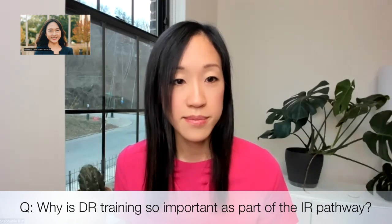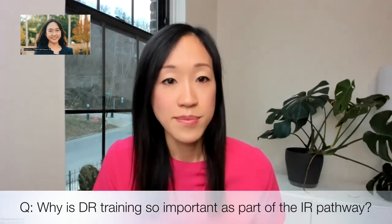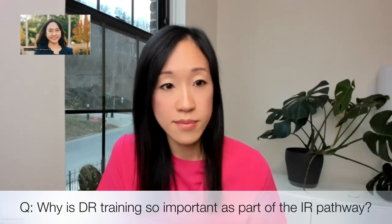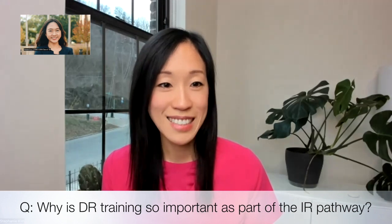Thank you. That was really helpful. Why is the DR training so important as part of the IR pathway? A strong foundation in diagnostic radiology is essential for a career in interventional radiology. Our understanding and expertise of diagnostic radiology is really what sets us as IRs apart from surgeons and other proceduralists. Interventional radiologists utilize diagnostic radiology knowledge every single day — in pre-procedural workups, intra-procedural imaging, and diagnostic imaging interpretation on a day-to-day basis.